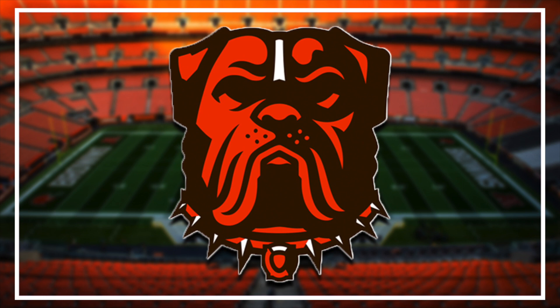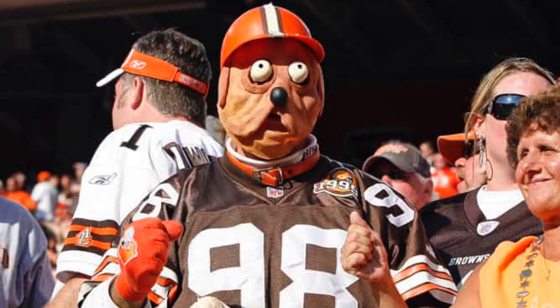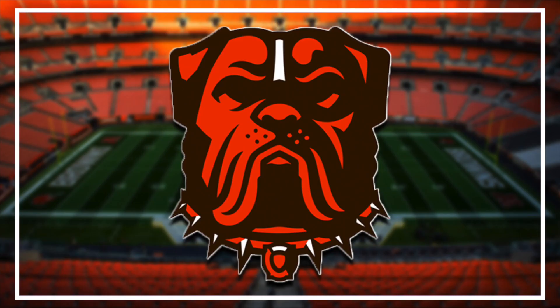The Cleveland Browns have unveiled their new logo, which I believe to be a new alternate logo. It's a really cool looking logo. It pays homage to their Dog Pound section at their stadium and of course all their fans. It's a rough and gruff looking dog, but I do think it is a really good logo.